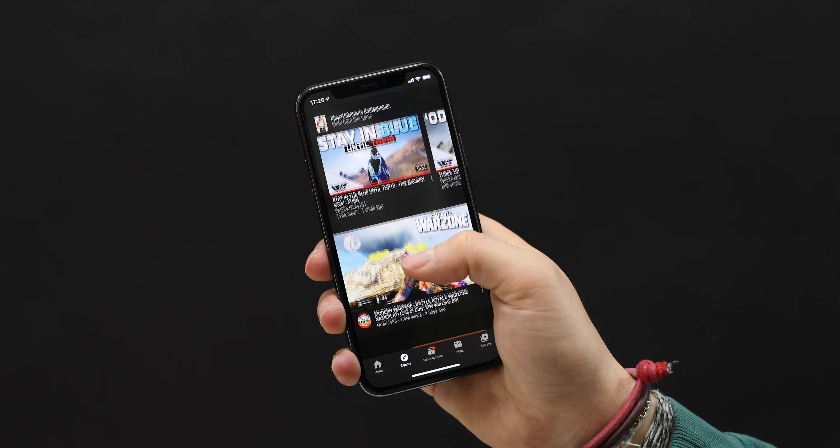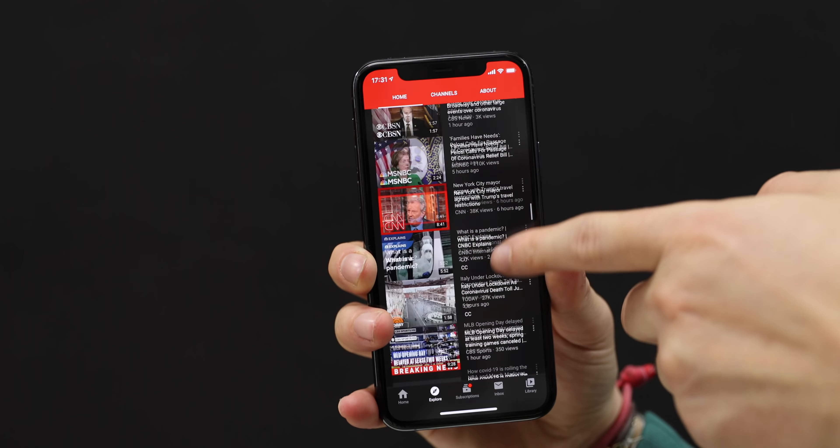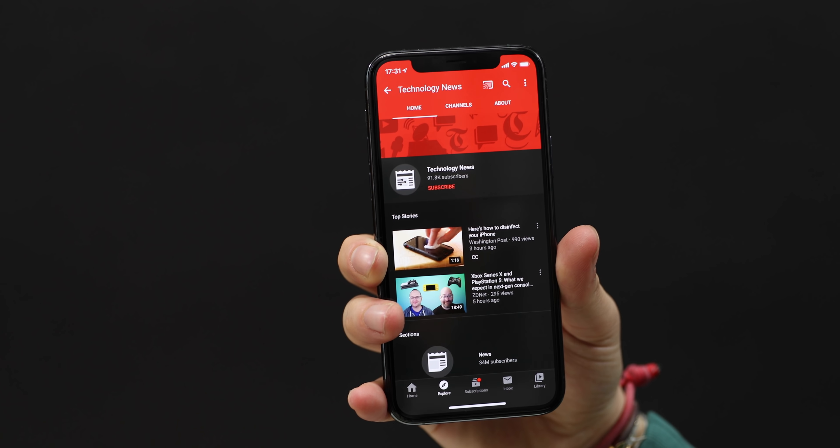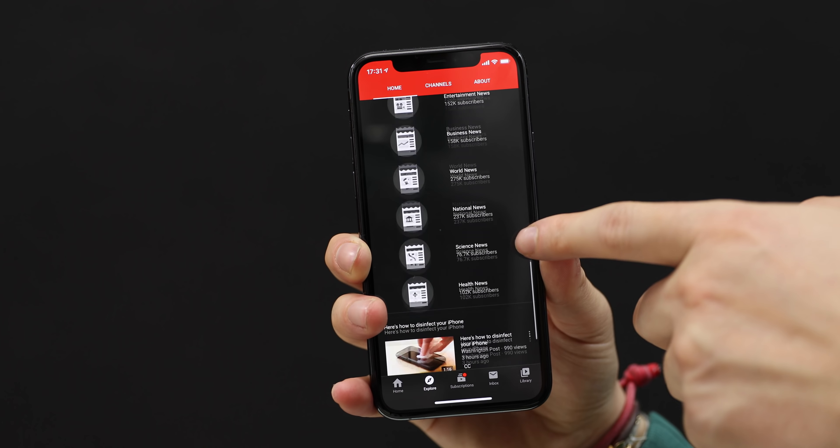That's what the learning section is, that's what the news section is, and that's what the fashion and beauty section is. Let's go into news — I'll scroll past these videos and tap on technology news.